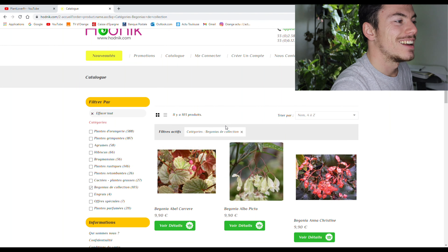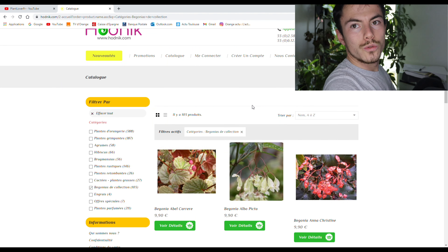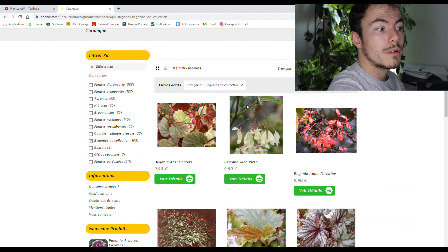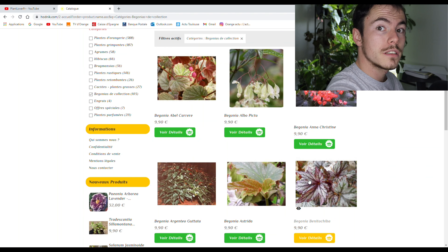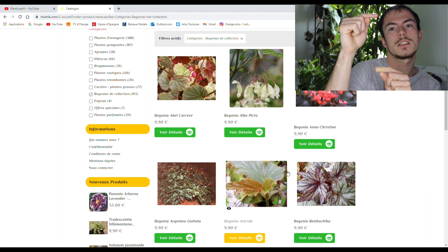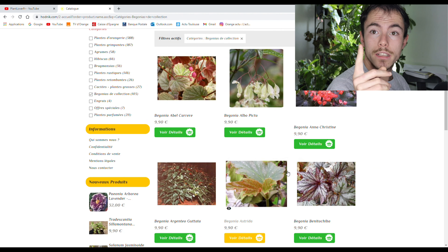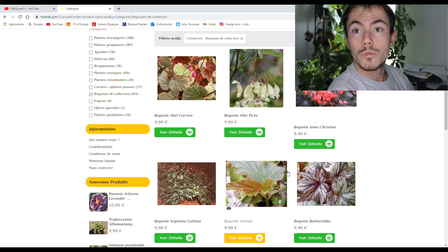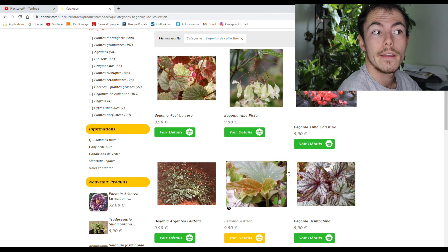Rien que mon sourire, déjà, ça veut tout dire. C'est ici que je trouve, et que mon mec a trouvé les Bégonias pour moi. Les boutures ne sont pas excessives — 9,90€, ce n'est pas énorme. Moi, je les ai reçues. Les boutures faisaient déjà cette taille-là, en moyenne elles faisaient 10 cm. C'était vachement bien emballé. Le livreur — je ne sais plus quel service c'était — mais ça n'avait pas été malmené. J'avais vu le camion, j'avais couru après dans la rue en bas de chez moi.